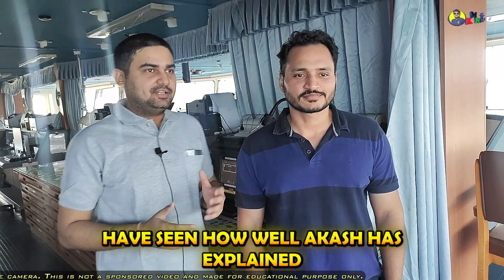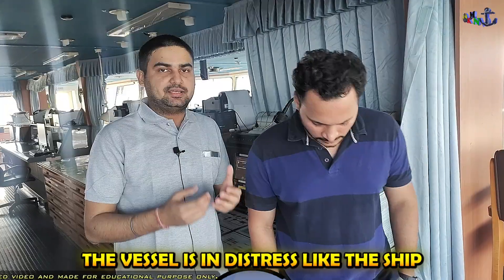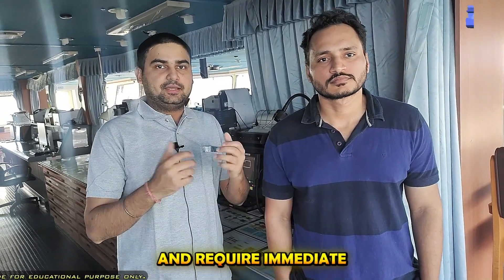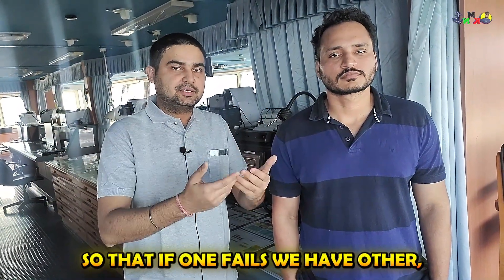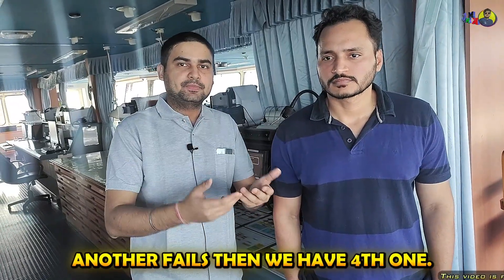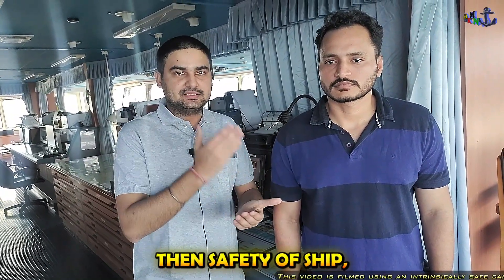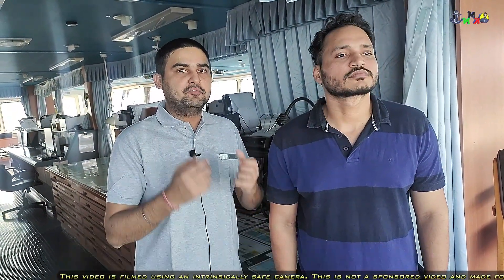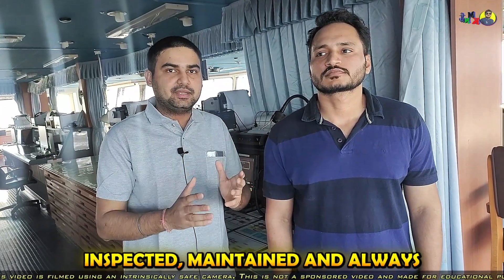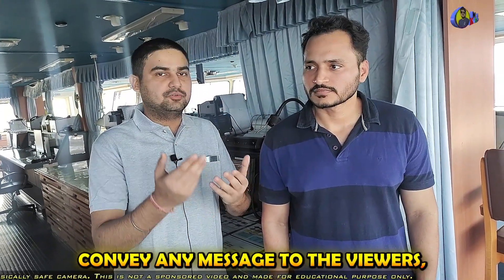So guys, you have seen how well Akash has explained everything about GMDSS. These are all equipments which are used in distress — when the vessel is in grave and imminent danger and requires immediate assistance. Plenty of equipments are provided so that if one fails, we have another; if another fails, we have a third; if that fails, we have a fourth. Life at sea is very important. The priority at sea is: safety of life, then safety of ship, then safety of environment, and then safety of cargo. That is why these equipments need to be inspected, maintained, and always kept ready for any emergency.